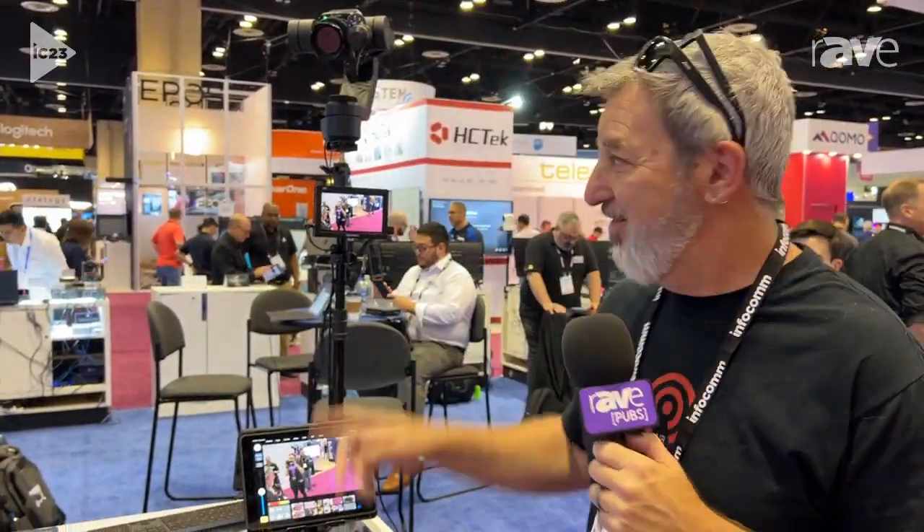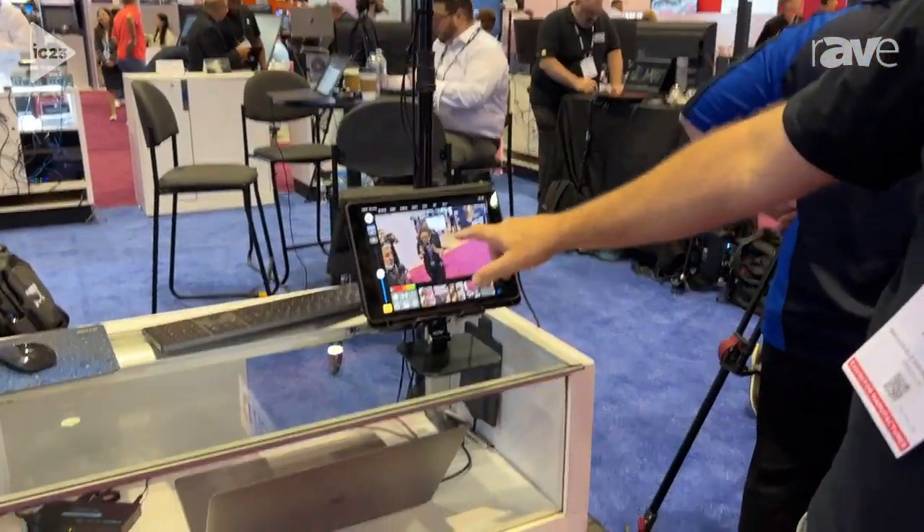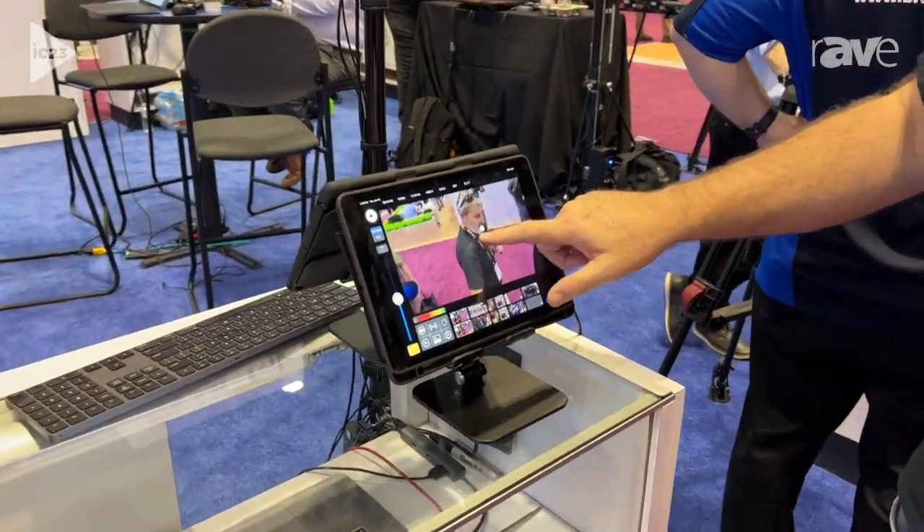I am Nick Nordquist with Advanced Image Robotics, and this is the Air One. It's a digital cinema camera mounted on a three-axis gimbal, what we call a robot, that you can remote control via touchscreen interface.